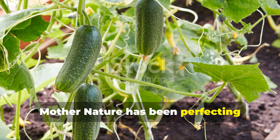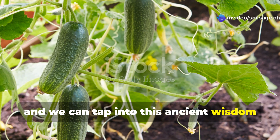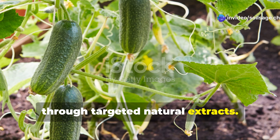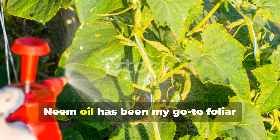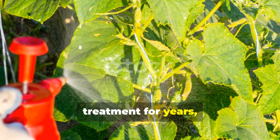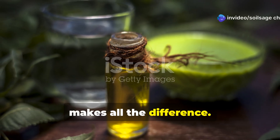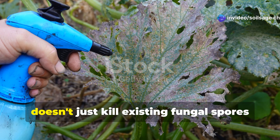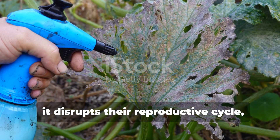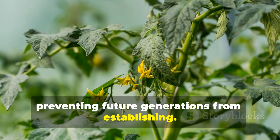Mother Nature has been perfecting antifungal compounds for millions of years, and we can tap into this ancient wisdom through targeted natural extracts. Neem oil has been my go-to foliar treatment for years, but understanding how to use it properly makes all the difference. The active compound in neem oil, azadirachtin, doesn't just kill existing fungal spores — it disrupts their reproductive cycle, preventing future generations from establishing.